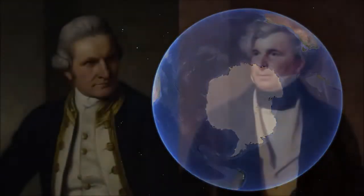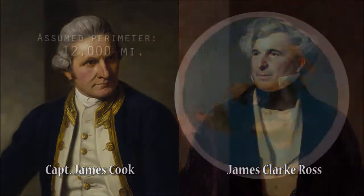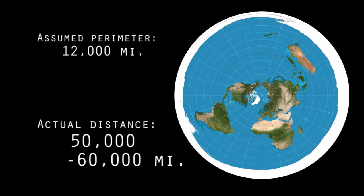However, early explorers like Captain Cook and James Clark Ross, in attempting to circumnavigate Antarctica, took 3-4 years to do so, and clocked in the distance traveled at 50-60,000 miles. That's twice the circumference of the equator.